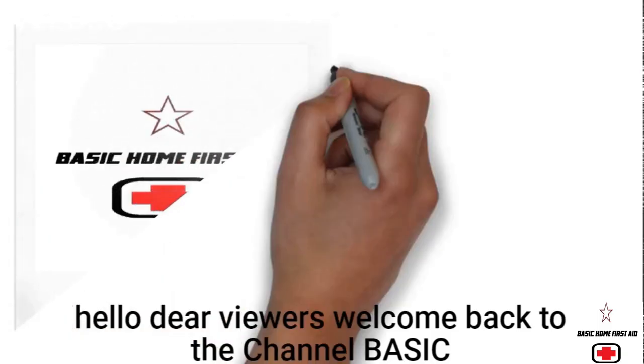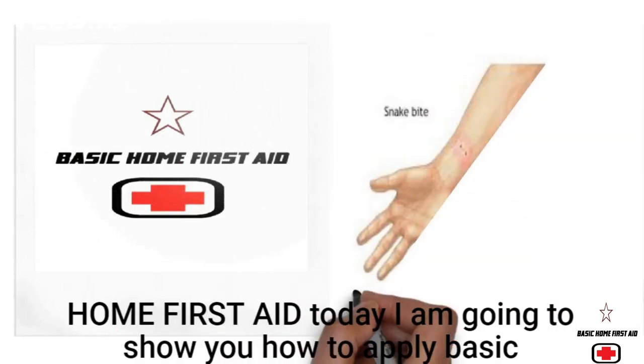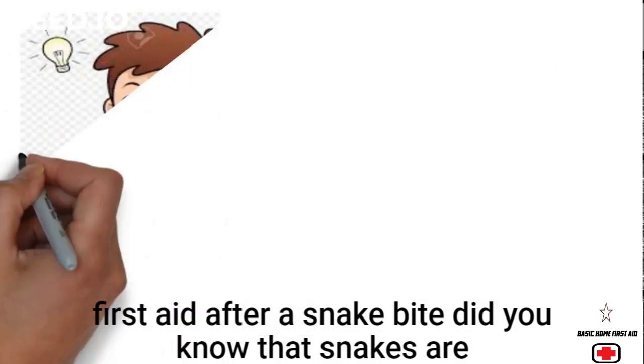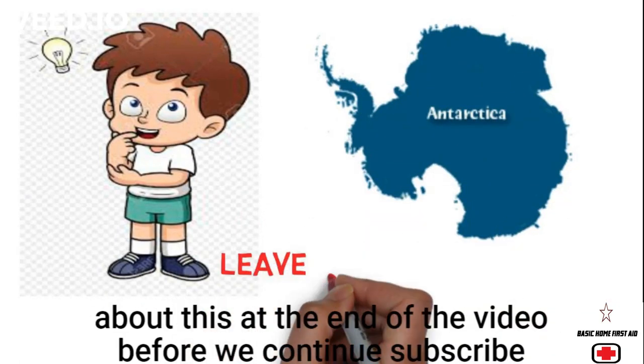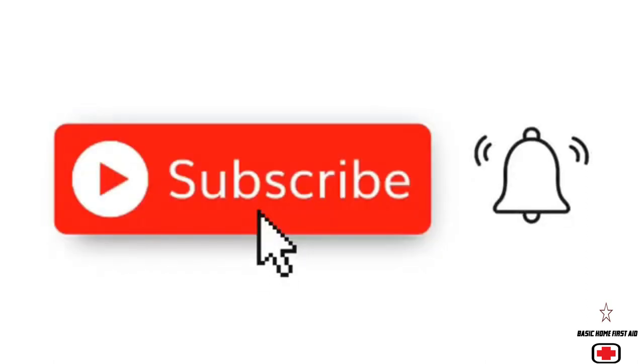Hello dear viewers, welcome back to the channel Basic Home First Aid. Today I am going to show you how to apply basic first aid after a snake bite. Did you know that snakes are found on every continent except Antarctica? Leave a comment about this at the end of the video.